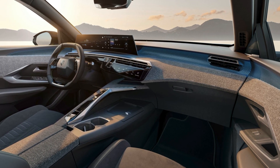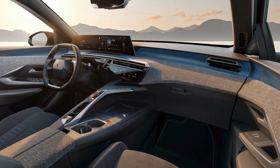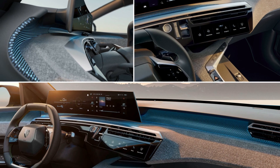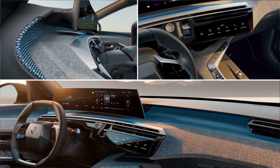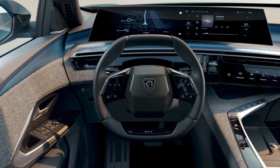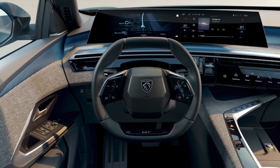The interior will also get new seat patterns, a restyled shift lever, and eye toggles for quick access to various functions. The 2024 Peugeot E3008 is expected to make its official debut in September 2023 and arrive in Europe by the end of 2023 or early 2024.